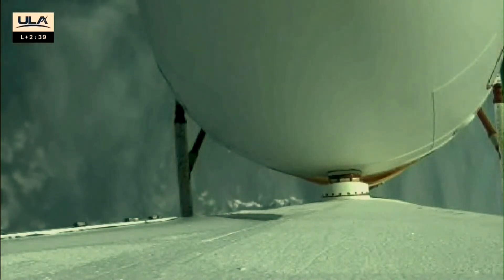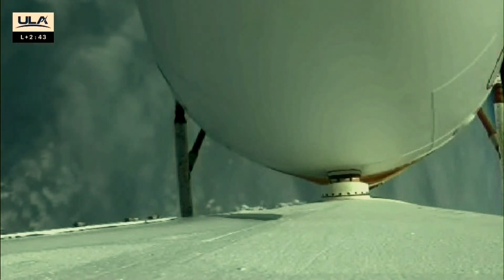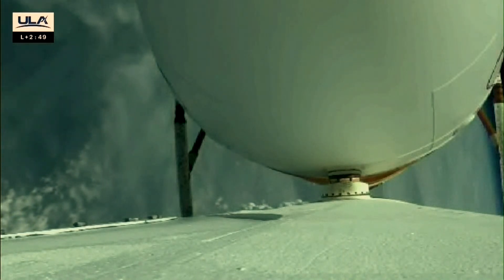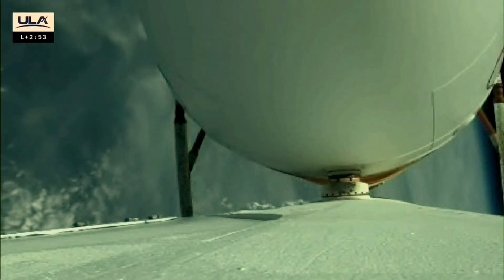We are three minutes to MECO. The vehicle is now at one-half its lift-off weight. All three engines operating normally, everything looking good.